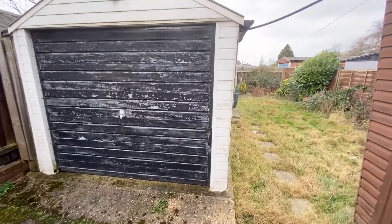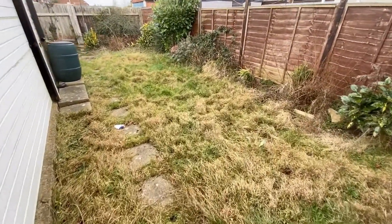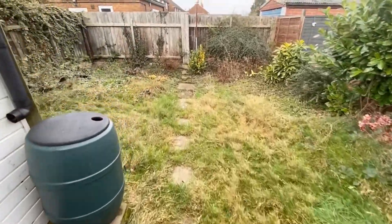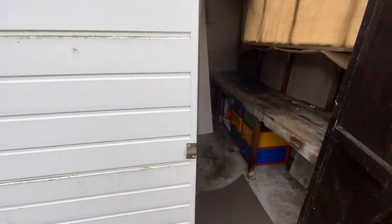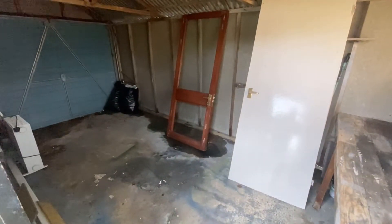We've got a garage here. Very good sized garden. Lawn area again the whole way around. And got the entrance to the garage.